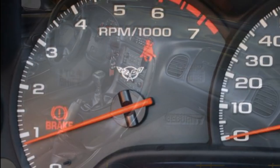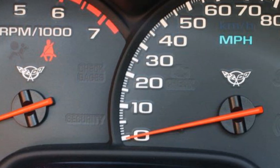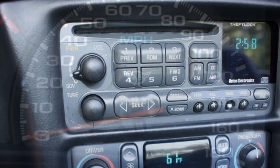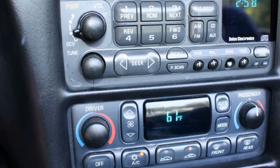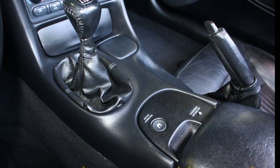It has ABS, traction control, and active handling. This car comes loaded with factory options, and it only shows 57,000 miles, and it is in overall very good condition. This car's paint is in good condition, it has a great shine, and the convertible top looks just like it should.